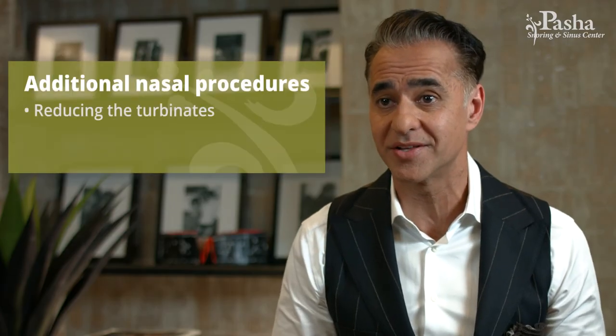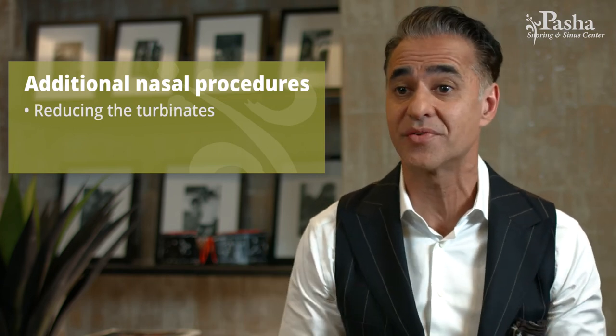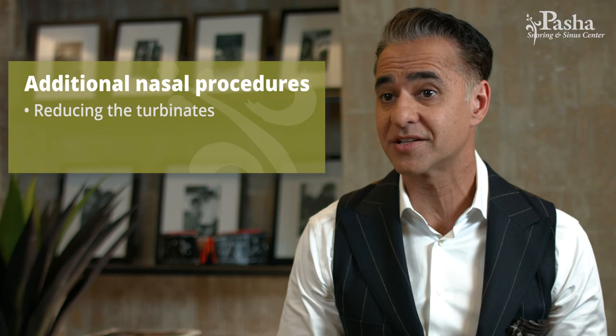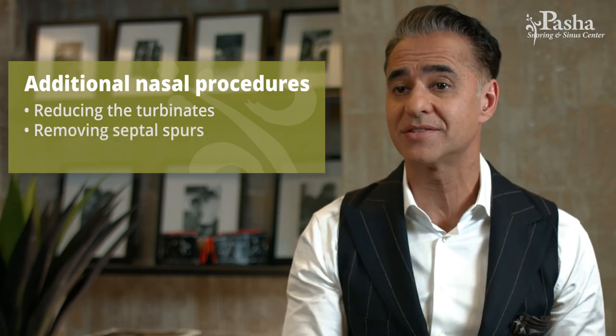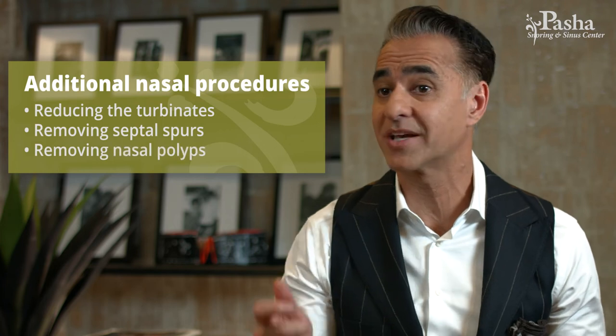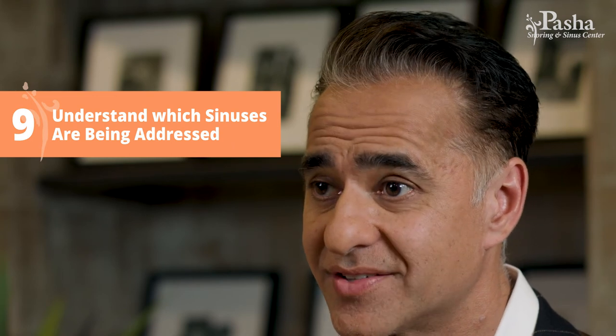Number eight is don't forget about the rest of the nose. Balloon sinuplasty addresses the sinuses, but it's also important to look at the rest of the nose. While undergoing the procedure, you can also get other things done — including reducing the turbinates, which are the fleshy shelves inside your nose that congest and decongest with allergies. Other things to consider are septal spurs or polyps that can be easily removed in the office.